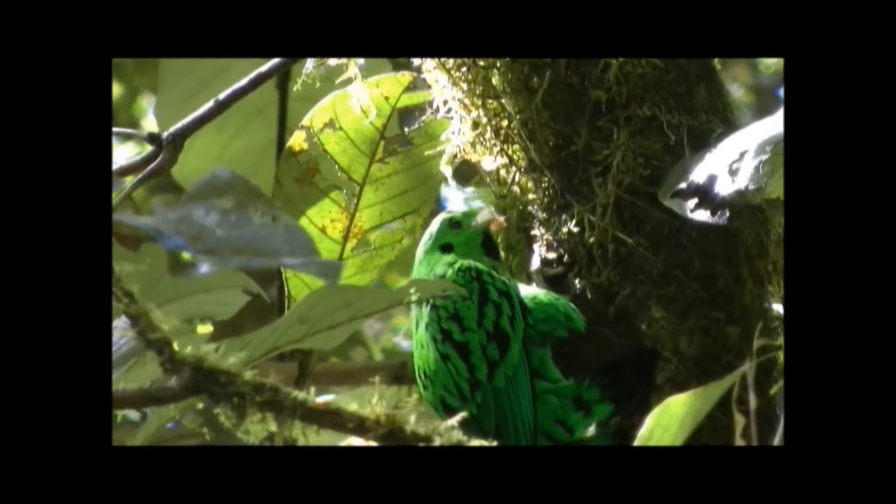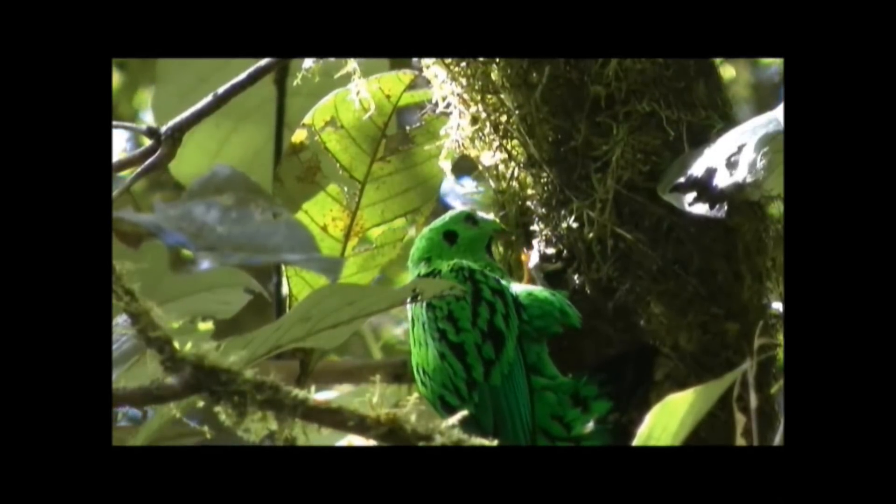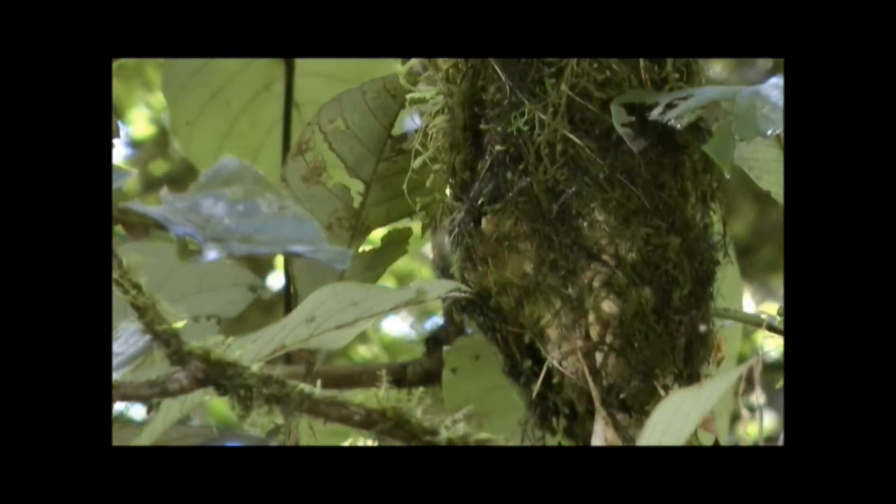Broadbills feed on at least 26 different species of fruit at Mount Kinabalu Park. We discovered this by collecting the regurgitated seeds from underneath nests and identifying them to species.